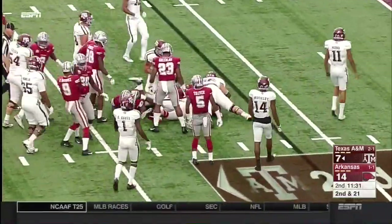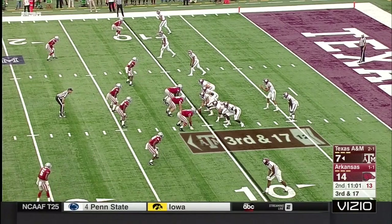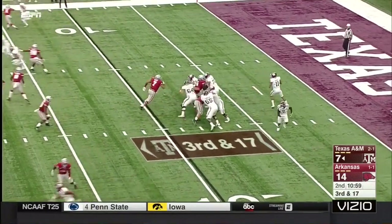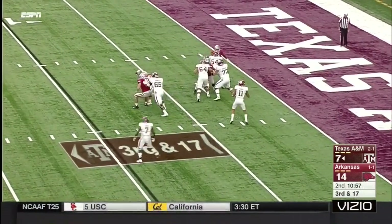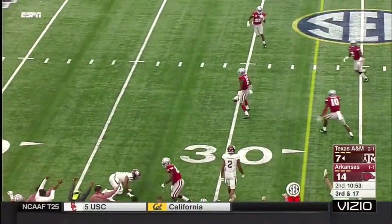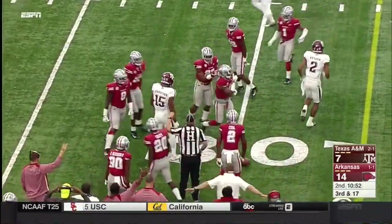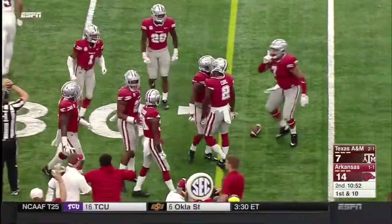Out to the 10-yard line — maybe gets Ford. Now third and 17. Not sure how frisky you get with your play calling here. But here is Mond buying time, looking downfield. Throws one — and there's the trouble. A true freshman, even given that time, may make a mistake in his half of the field.